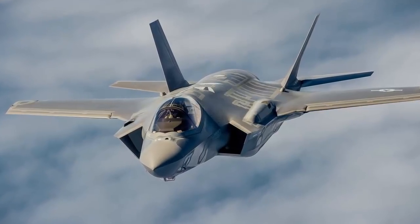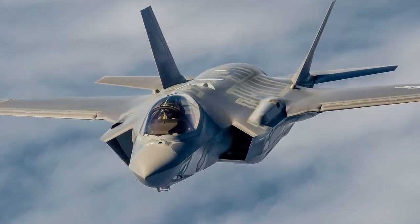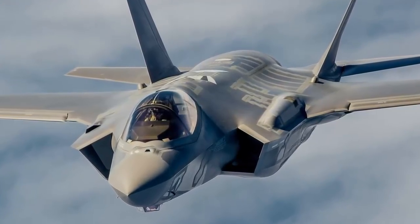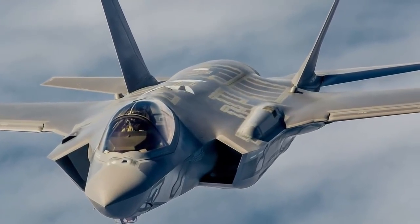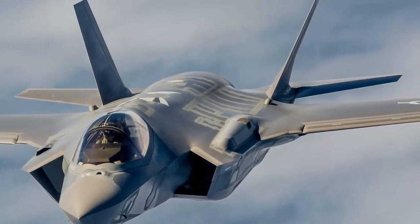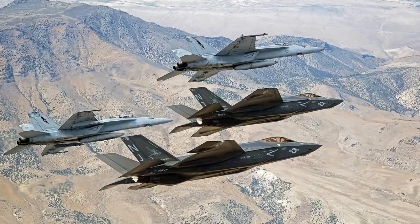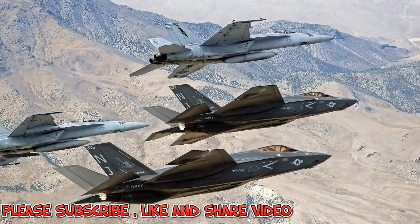Northrop Grumman also brings its expertise in carrier aircraft and low-observable stealth technology to the F-35 program, and supports logistics, sustainment, modeling and simulation, and mission planning.